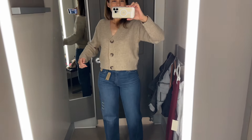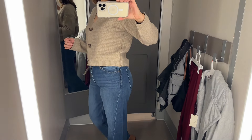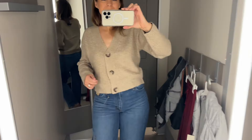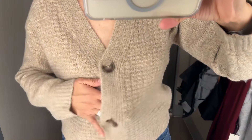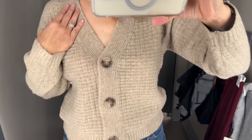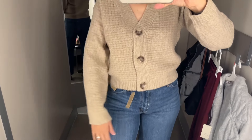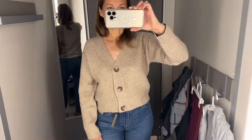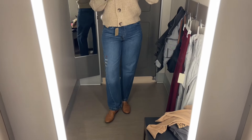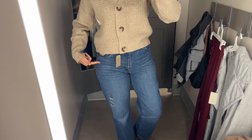It comes in sizes extra small through 4X and is a polyester, acrylic, and spandex blend. I really like this because you can wear it by itself or layer it on top of just about anything else, and it has a nice ribbed, waffle-knit texture. I did take it home but I have a feeling I'm going to return it — the sleeves will not stay up and I am a chronic sleeve puller, so it might go back. I'm not sure.